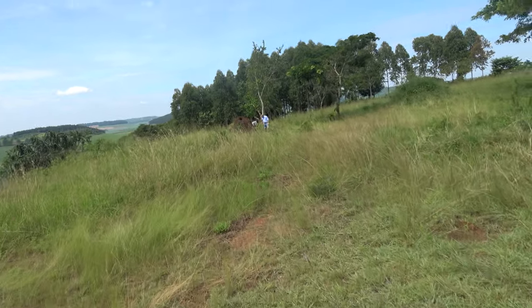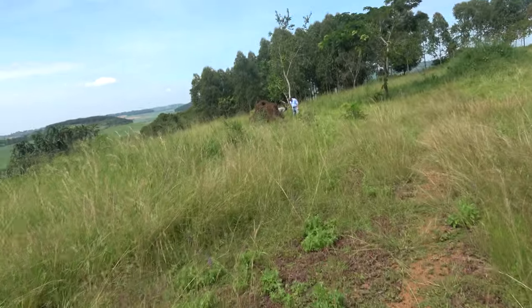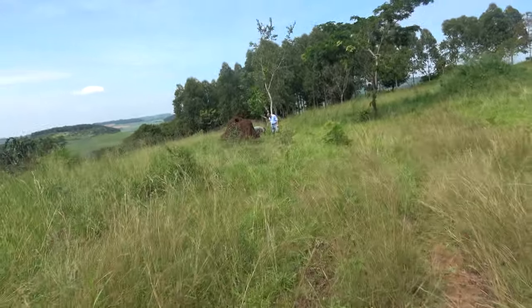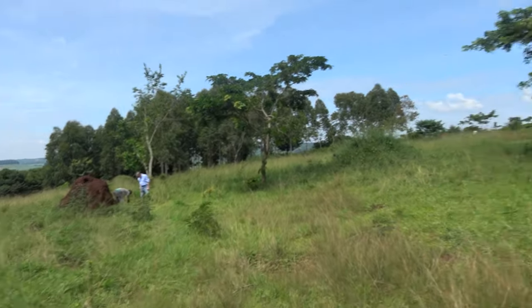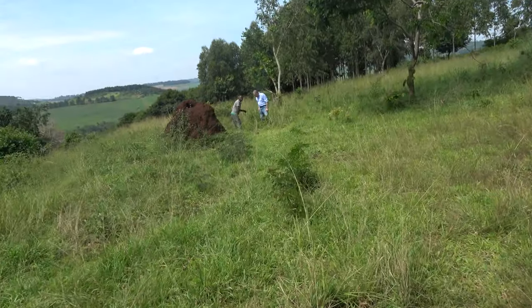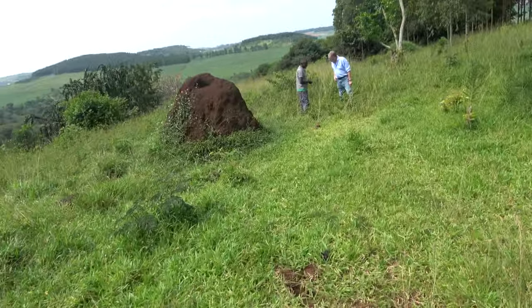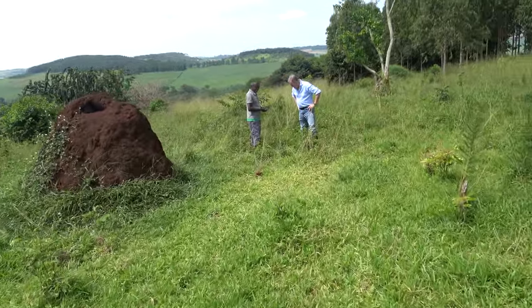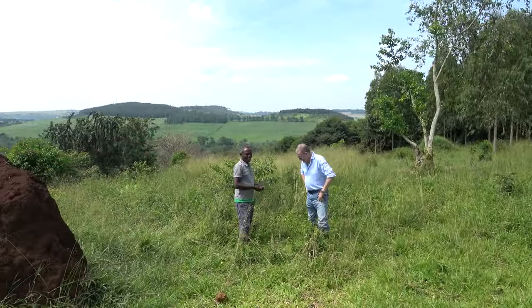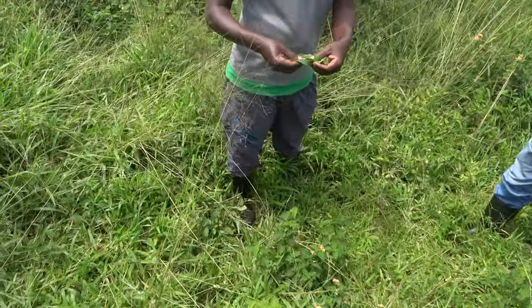It looks like Glenn and Zed have found something so we're going to check it out. In the back there are eucalyptus plantations - they plant them for hardwood, so a lot of it is farmland. What have you guys found? I'm filming you by the way, just so you know. It's a caterpillar! A caterpillar? There are a few of them but you can't touch them.